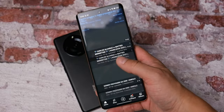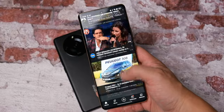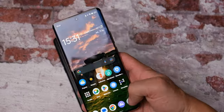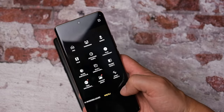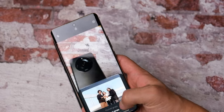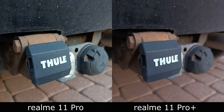W obu modelach zastosowano ten sam procesor Mediatek Dimensity 7050. Z tą różnicą, że model 11 Pro ma 8 GB RAM i 256 GB pamięci wbudowanej, a wersja z plusem 12 GB RAM i 512 GB pamięci wbudowanej. Wydajnościowo jest bardzo podobnie, choć podczas codziennego użytku można było zauważyć, że model droższy chodzi odrobinkę płynniej.